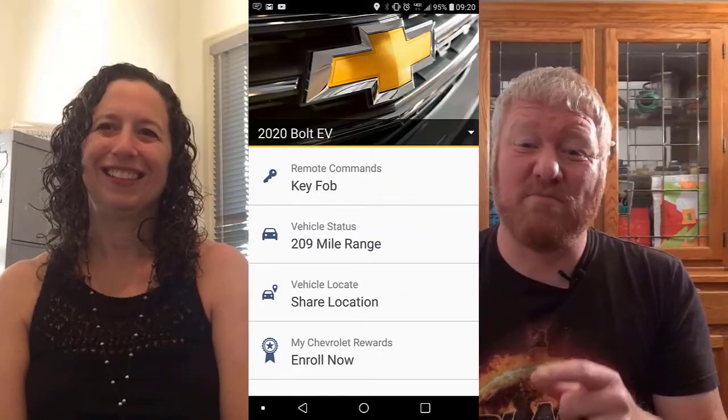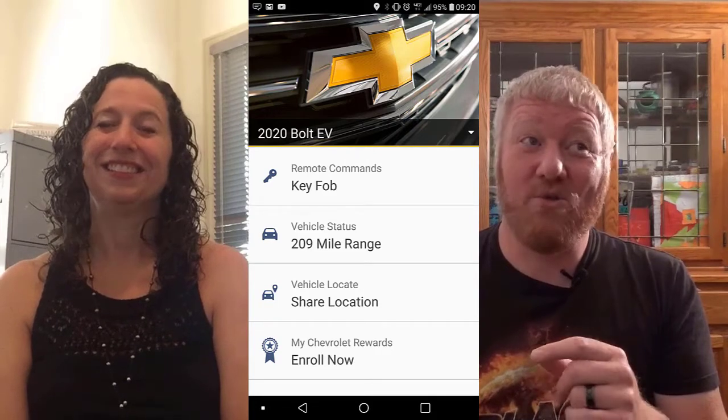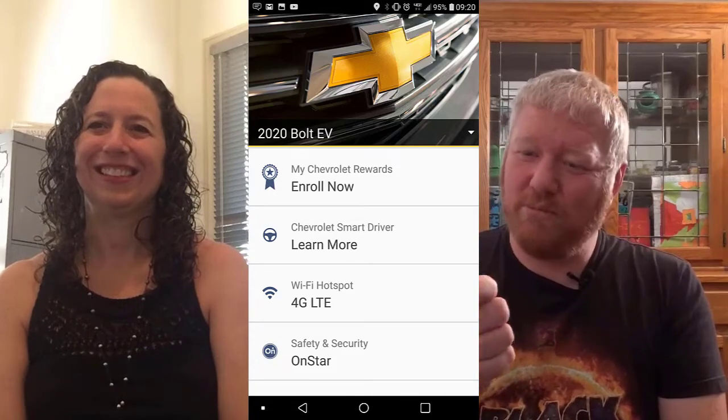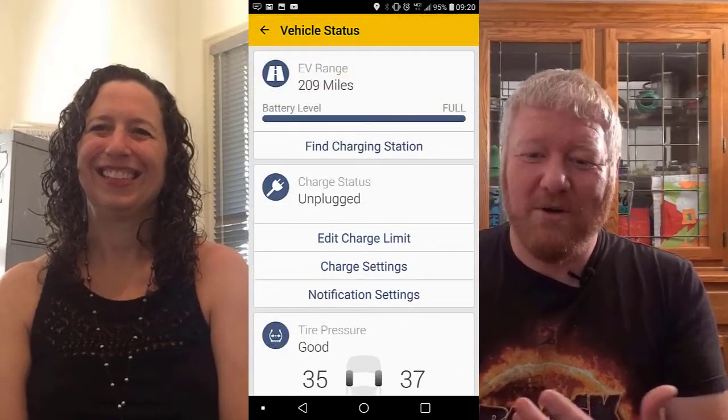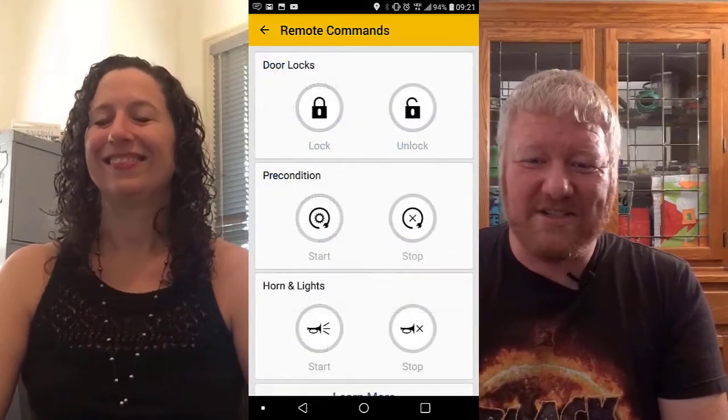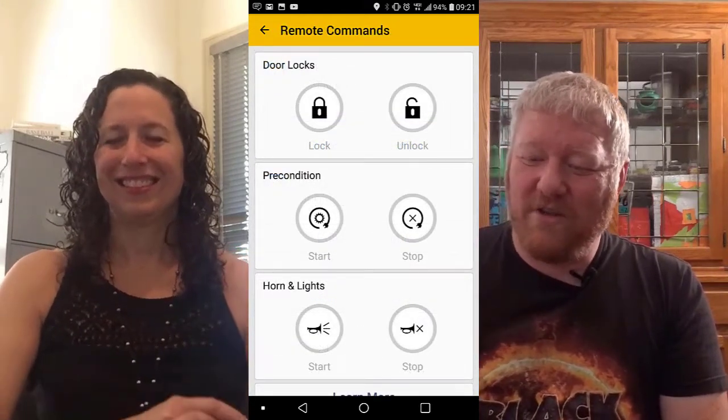That said, the Chevy app is brilliant. You can check charge states, see the outside temperature, turn on the horn and lights if someone is too close to your car, lock and unlock the doors, preset the climate — all kinds of stuff from that little app. Really, really cool.